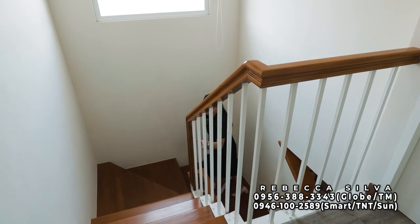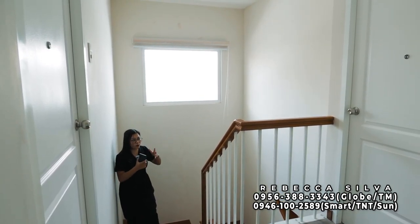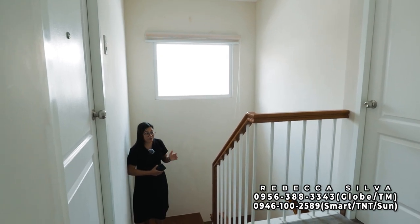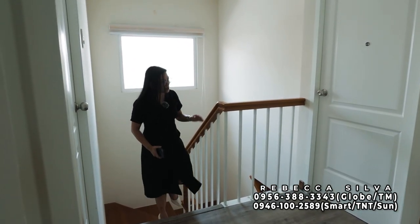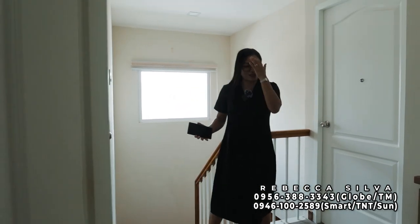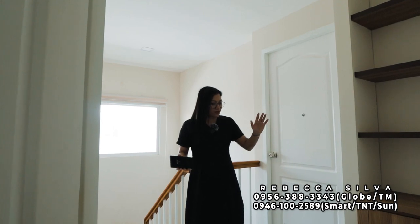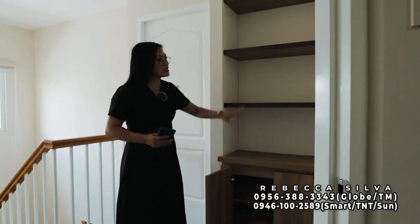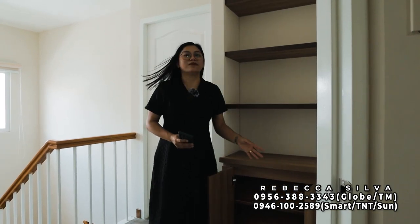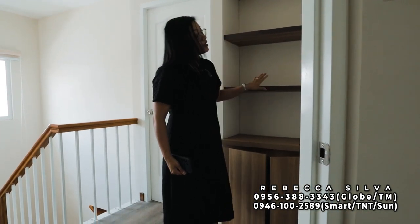Going upstairs, I noticed they used a massive fixed window on this side — wider than the Julieta and Abigail models. The handrail is very nice and comfortable to hold. They used steel railings painted white. When you get to the top, you can see four doors facing you. In the Melcon model, there is no full-size mirror unlike the Abigail and Julieta, but there are built-in cabinets and shelves where you can store shoes — included upon turnover.